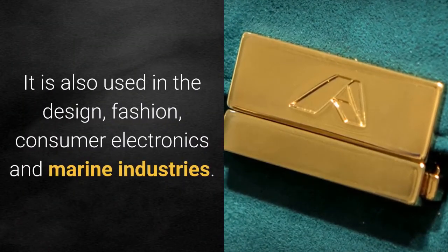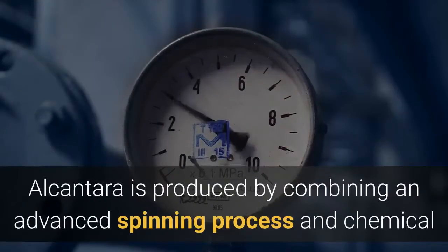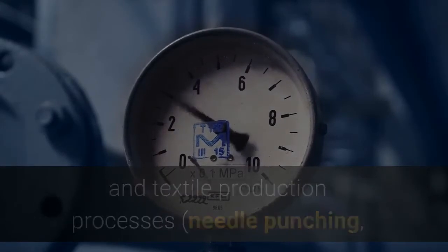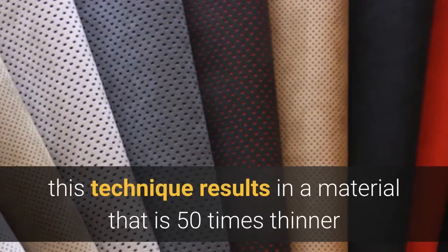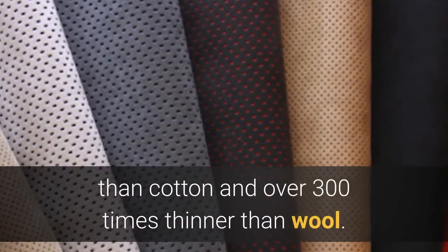It is also used in the design, fashion, consumer electronics, and marine industries. Alcantara is produced by combining an advanced spinning process and chemical and textile production processes — needle punching, buffing, impregnation, extraction, finishing, dyeing, etc. This technique results in a material that is 50 times thinner than cotton and over 300 times thinner than wool.